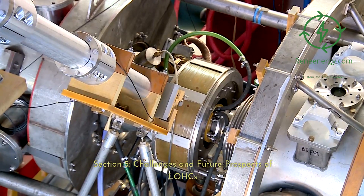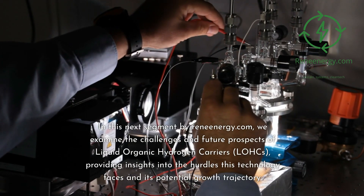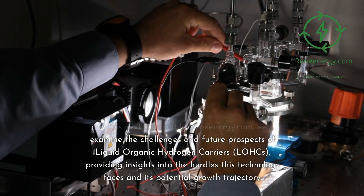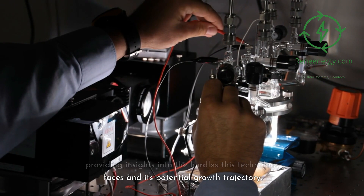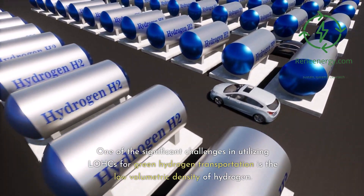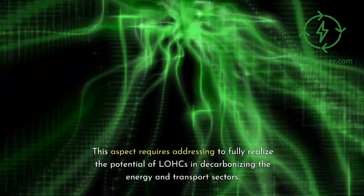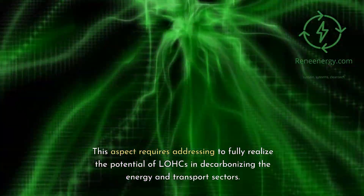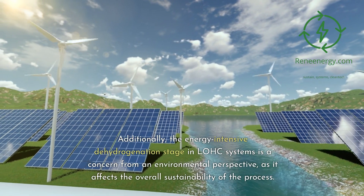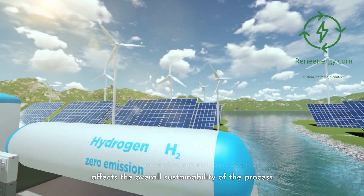Examining the challenges and future prospects of LOHCs: one significant challenge is the low volumetric density of hydrogen, which must be addressed to fully realize the potential of LOHCs in decarbonizing the energy and transport sectors. Additionally, the energy-intensive dehydrogenation stage in LOHC systems is a concern from an environmental perspective, as it affects the overall sustainability of the process.